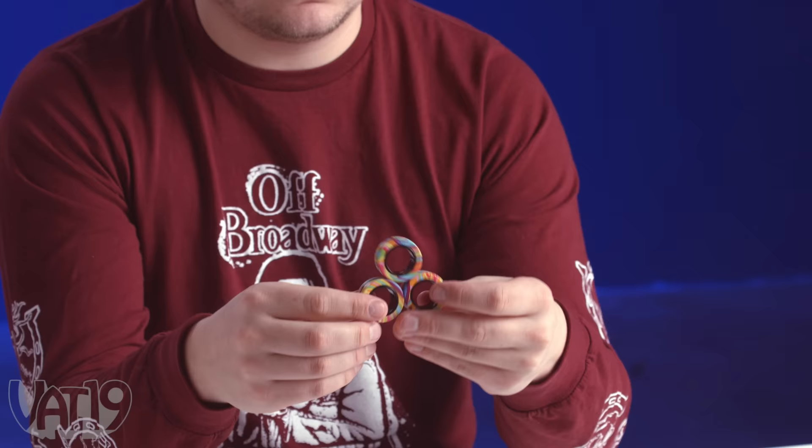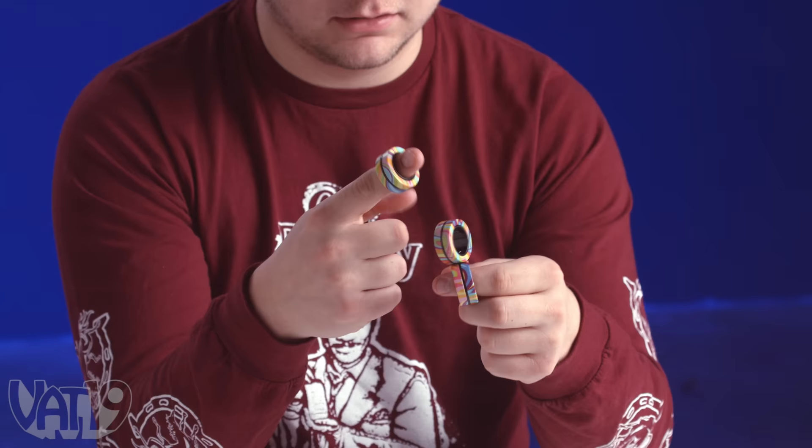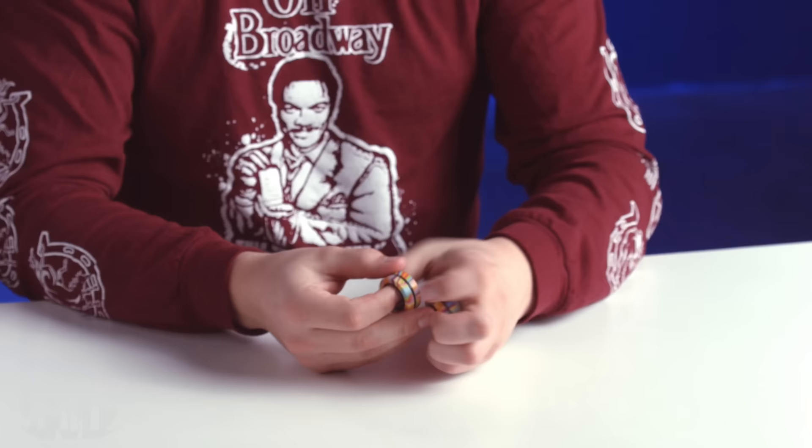These are the magnetic rings fidget toy set. They're like little bearings and they roll around. The inside spins so you can really get some action. Not very ASMR aesthetic, but I could definitely see myself using this for hours. I'm going to go a solid 7.3.